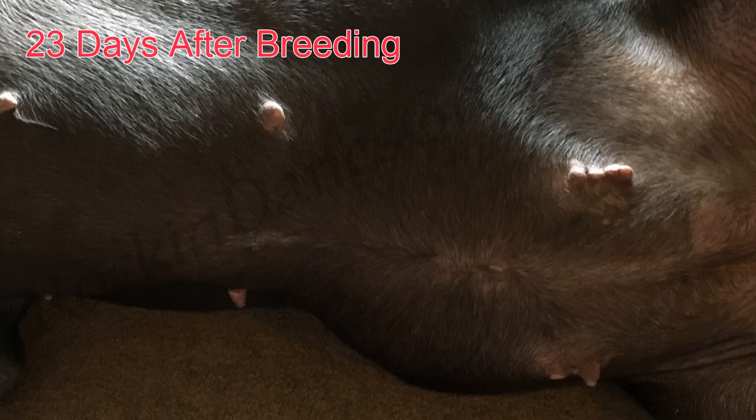Here Holly is on her second chance at trying to be pregnant, and she is confirmed pregnant 23 days after the breeding. Notice the nipple enlargement, the pinking, and soon she'll have hair loss in those areas.